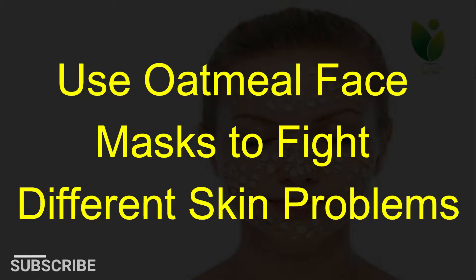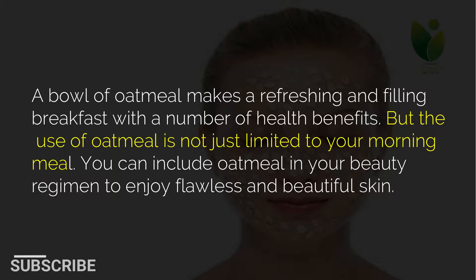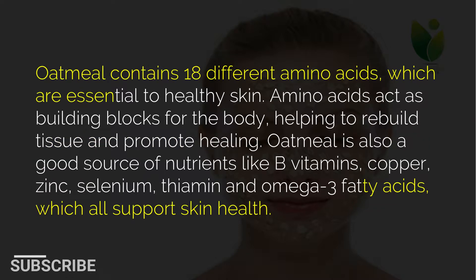Use oatmeal face masks to fight different skin problems. A bowl of oatmeal makes a refreshing and filling breakfast with a number of health benefits, but the use of oatmeal is not just limited to your morning meal. You can include oatmeal in your beauty regimen to enjoy flawless and beautiful skin. Oatmeal contains 18 different amino acids, which are essential to healthy skin.